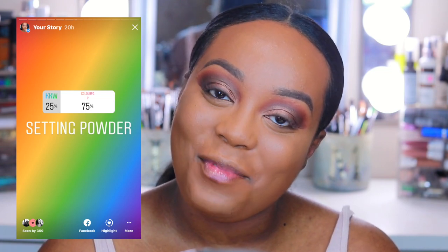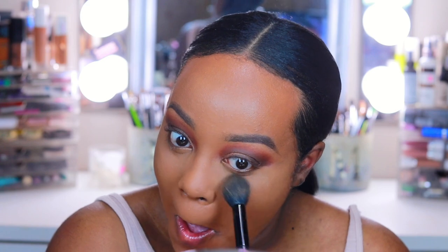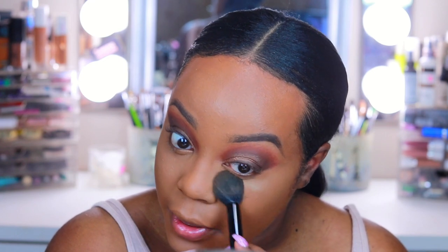For setting powder, I asked you guys if you wanted me to use my favorite — the KKW baking powder — or the ColourPop setting powder. This one was a landslide: 75% of you wanted to see the ColourPop No Filter setting powder in the shade Banana. I was thoroughly sad — I expected you guys to pick what I wanted to use, but y'all picked the opposite. I do like this powder, I just like my KKW powder a lot better — it brightens a lot better to me personally.